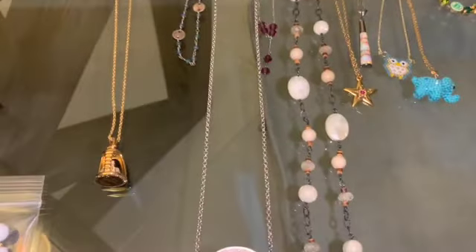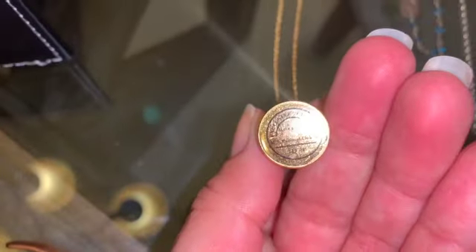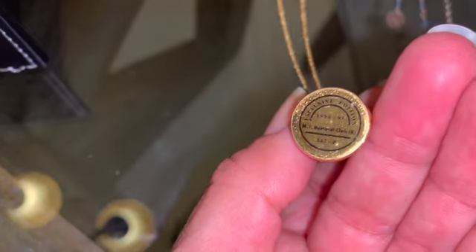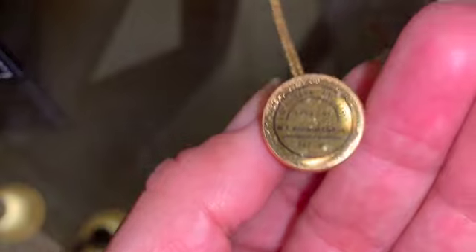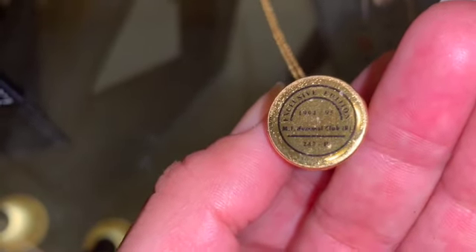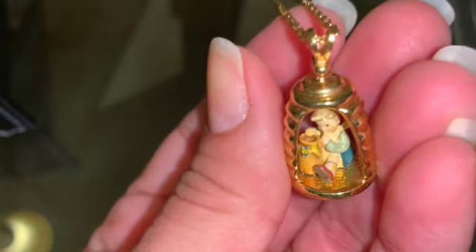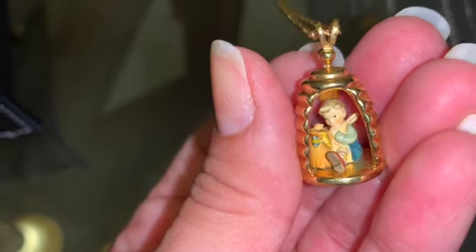And then over here we have some beautiful pieces. This one is a collectible gold tone necklace with the pendant — it is exclusive edition 1994-95. And it has the name M.I. Humal Clau and it has a number. How beautiful is that little boy eating the honey from the jar, with the beads — super pretty. So that is highly collectible.